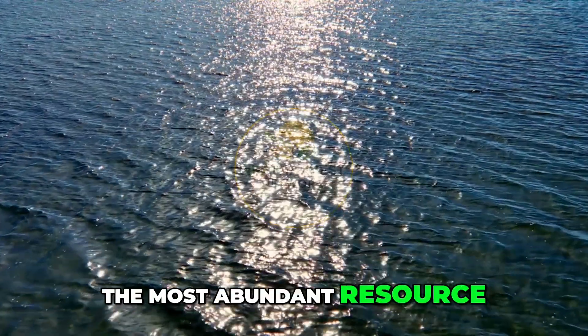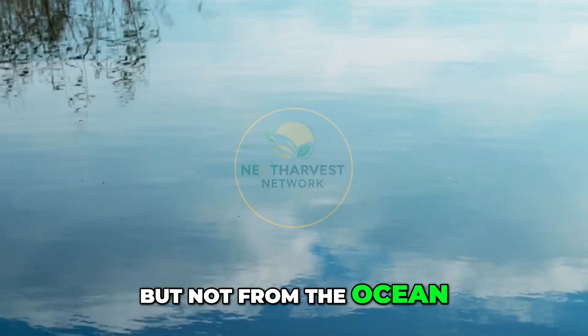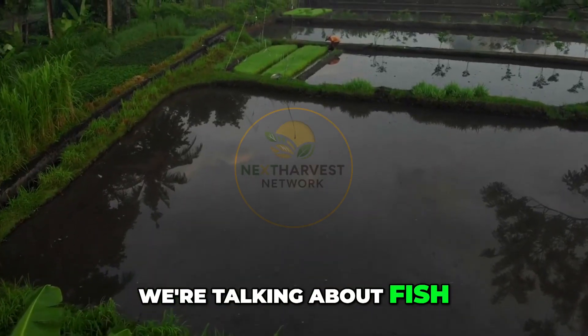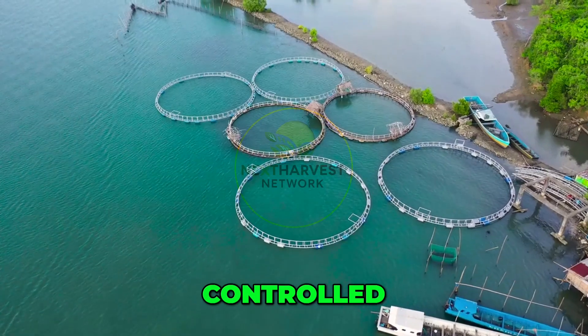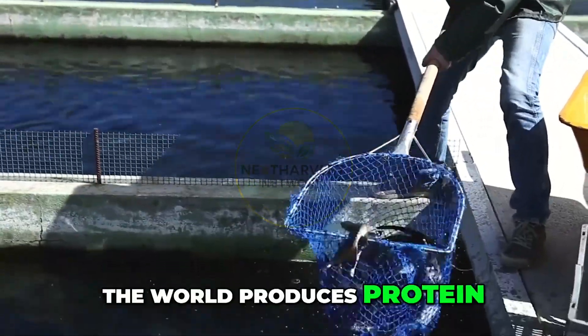Water — the most abundant resource on Earth, and the key to feeding billions. But not from the ocean, not from lakes. We're talking about fish grown on land: controlled, clean, profitable. This is fish farming, and it's transforming how the world produces protein.